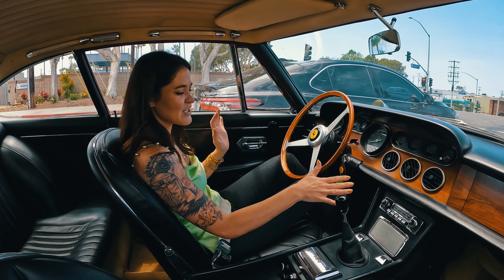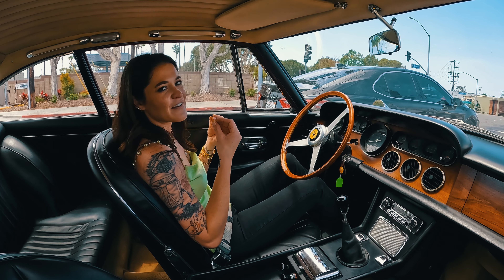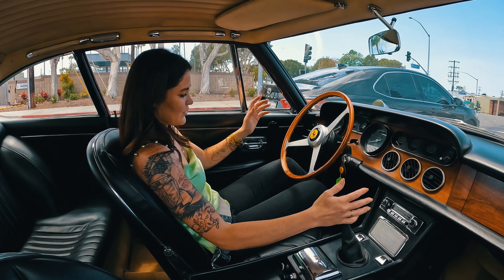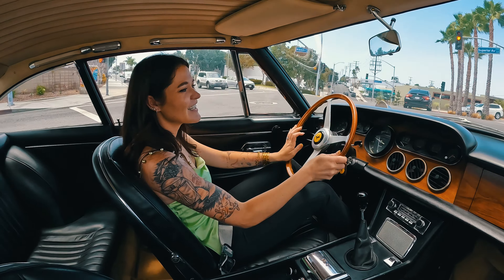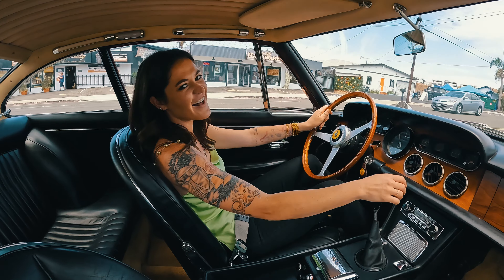I love that this still has the old radio, which just gives it that classic feel. There's not much like it — you can drive new cars in luxury, which are great, but driving an older luxury car is just phenomenal. It's uncompared to anything else.